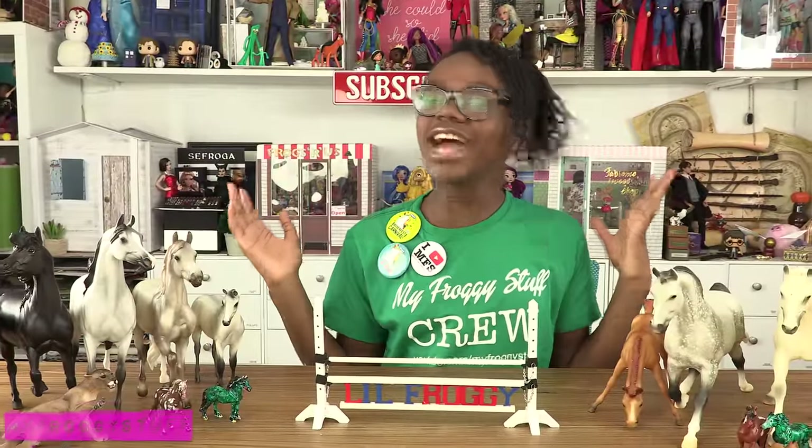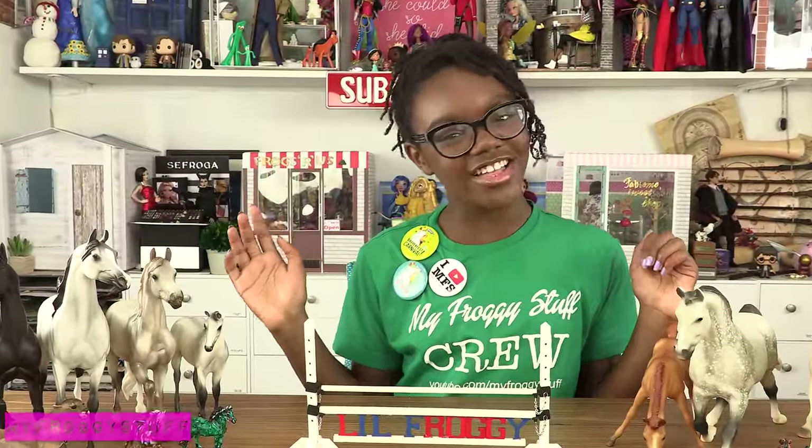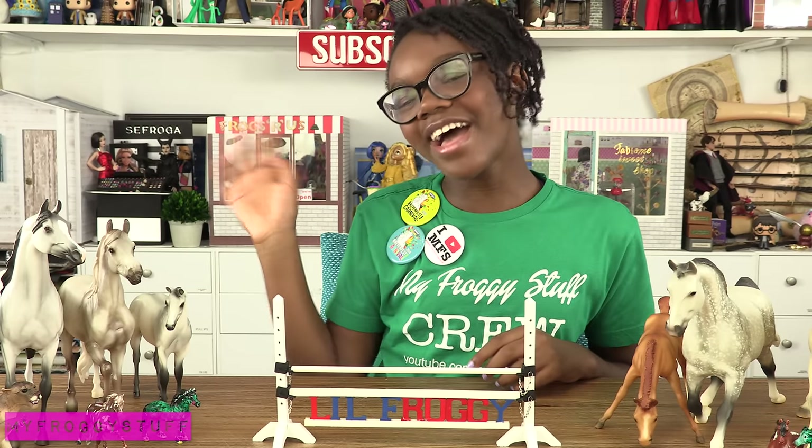Thank you for joining us for my 2016 Briarfest haul. We'll see you next time. Bye!